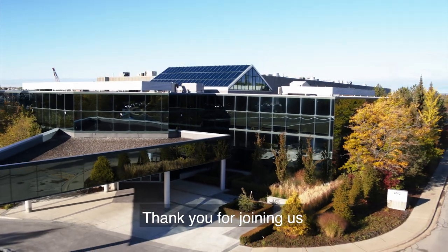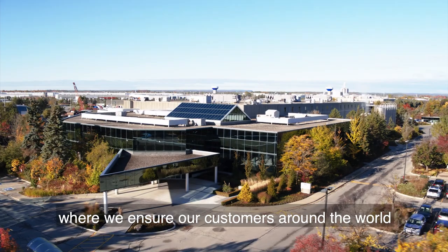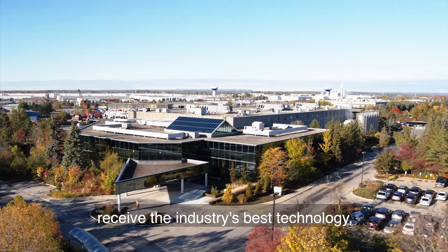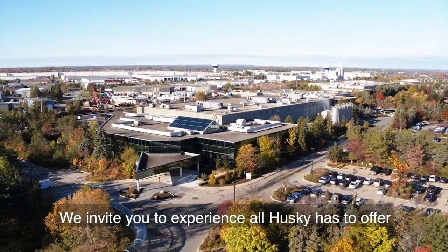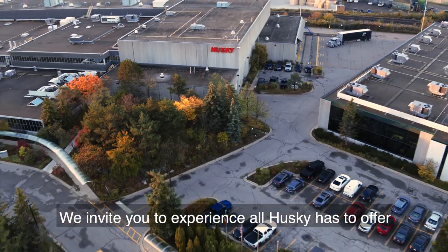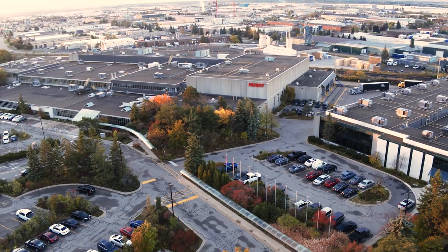Thank you for joining us on a tour of our Bolton campus, where we ensure our customers around the world receive the industry's best technology, service, and support. We invite you to experience all Husky has to offer through this interactive digital experience.